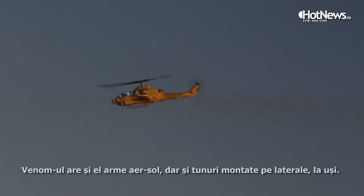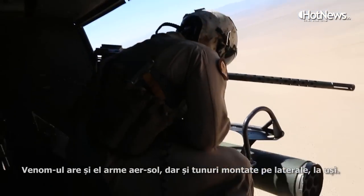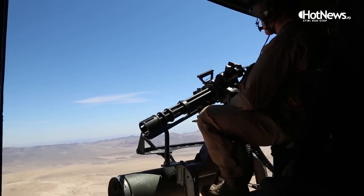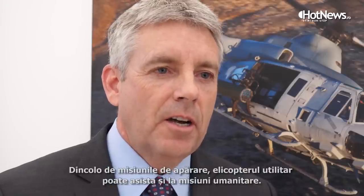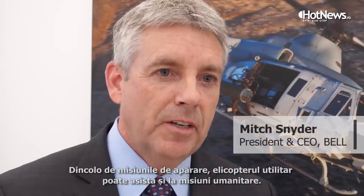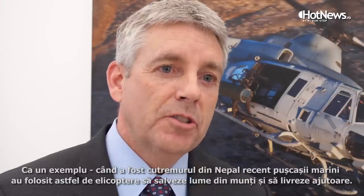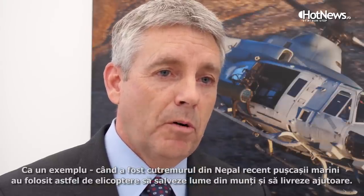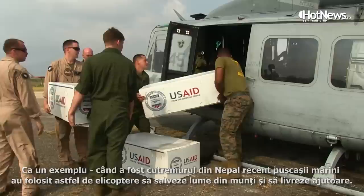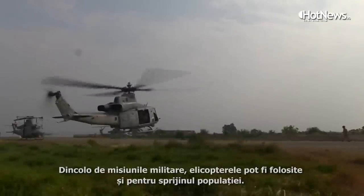The Venom, the combat utility aircraft, carries air-to-ground weapons and has door guns on the side for support. In addition to national defense, it can provide humanitarian relief. For example, in Nepal during the earthquakes, the H-1s flew and rescued people out of the mountains and delivered food and supplies to them.